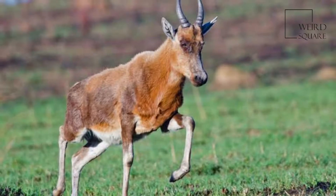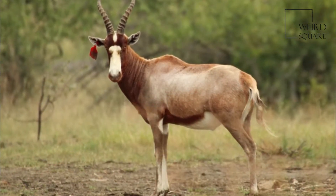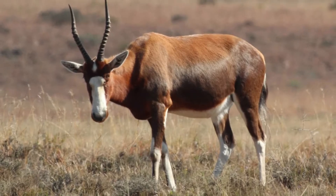The legs are brown with a white patch behind the top part of the front legs. Lower legs are whitish. Both sexes carry horns, ringed almost to the tip. Female horns are slightly more slender.